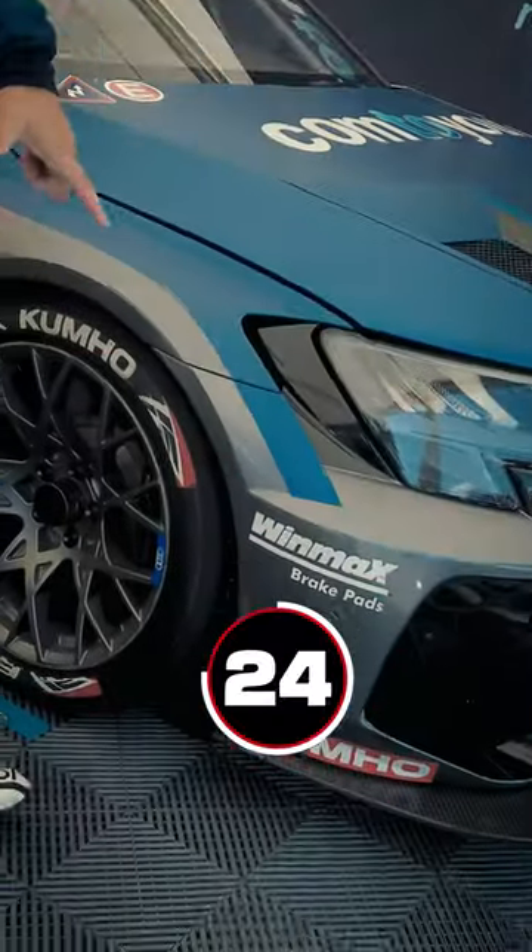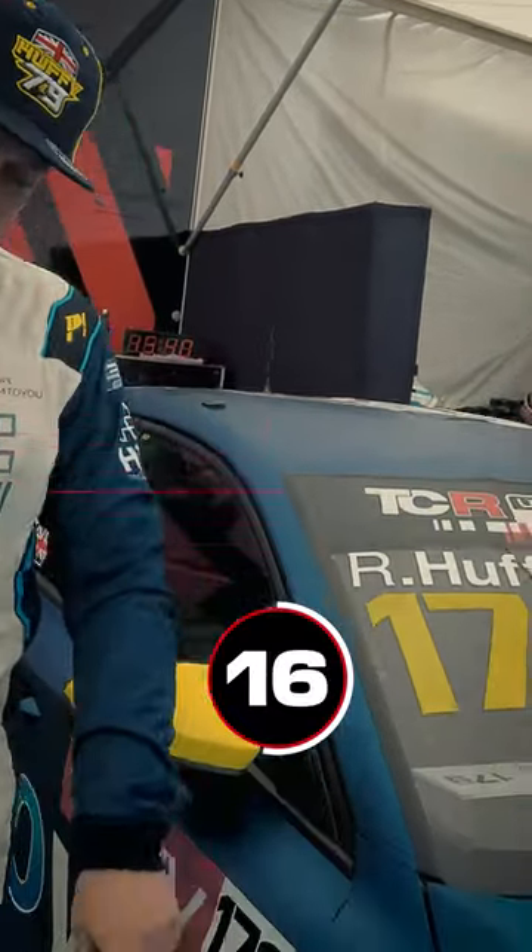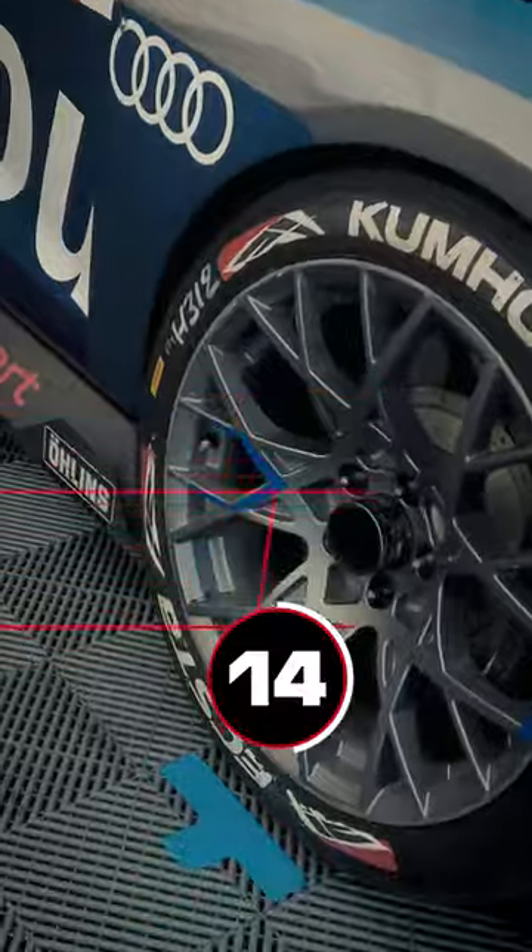Big front splitter, carbon fibre on the front, same front end as the road car. Much bigger arches than the road car, much wider track. Kumo slick tyres, big 360mm Alcon brakes.